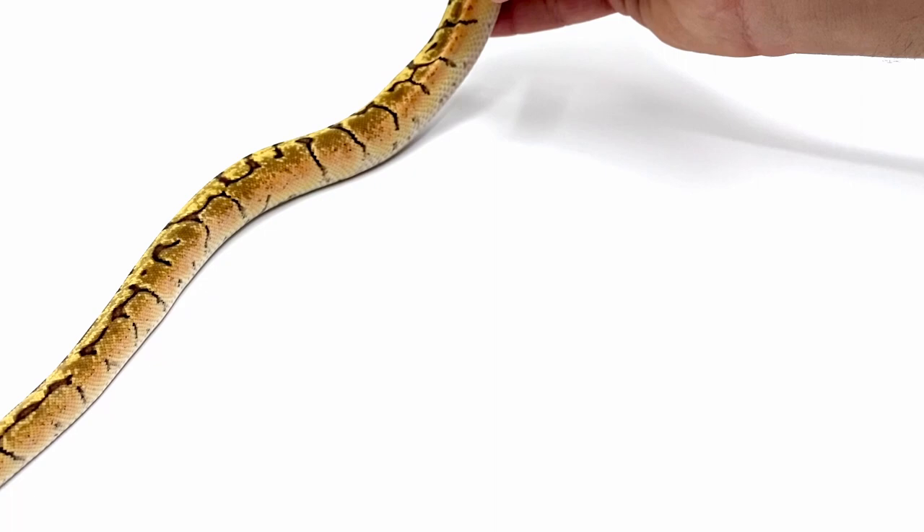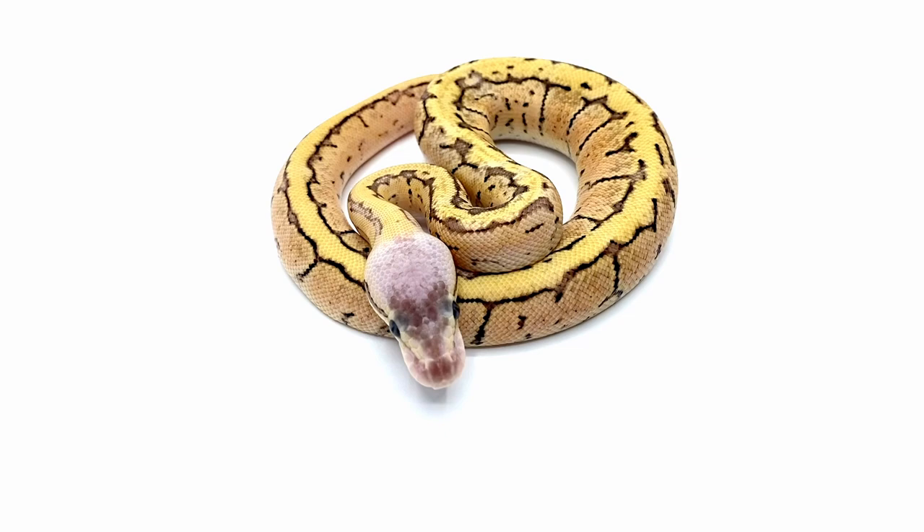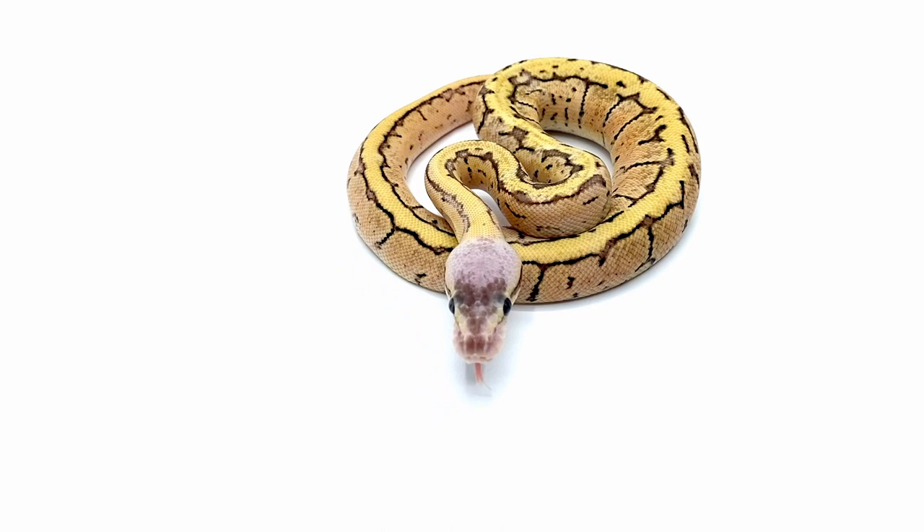With this one we're looking at a dragonfly — so instead of enchi we have fire, but we still have the pinstripe and the pastel in this combination. You can see it definitely has that yellow from the pastel coloration, and the head turns almost to a purple, which is the interaction between the fire and the pastel gene. The pinstripe patterning is very obvious on the sides.